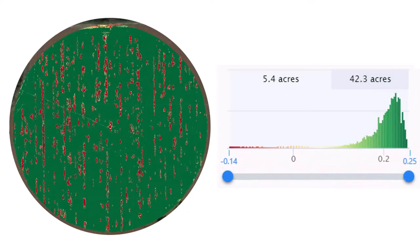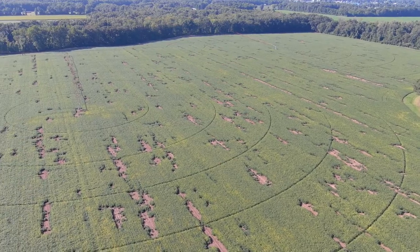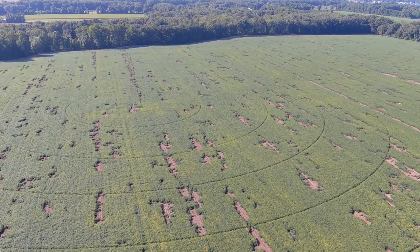Here is a false color plant health image of the field shown before, with red indicating bare ground, most of which was due to vole feeding. This particular field had 10 to 15 percent of the area under the center pivot that was taken out by vole feeding.